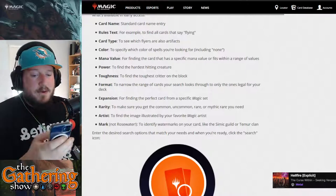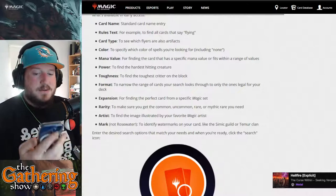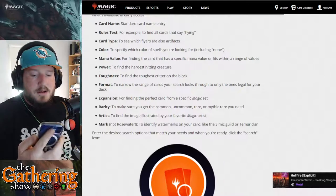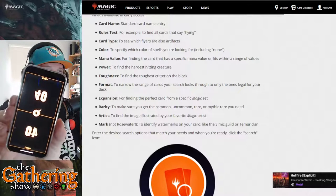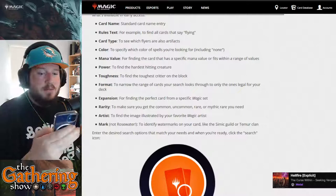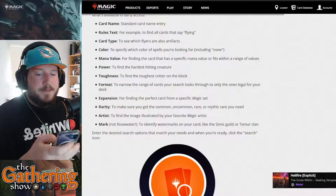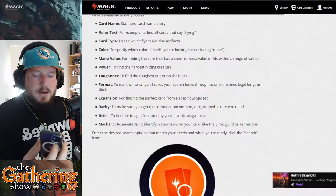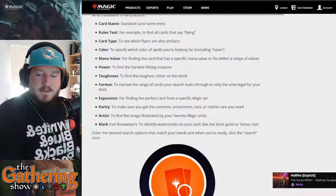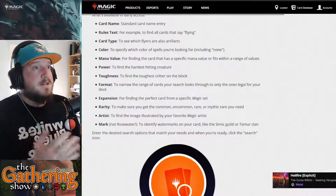I prefer the Command Zone life counter. I know it's Commander-focused, but you can easily change the starting life to 20 instead of 40. It keeps your phone awake, it's sleek, you can support other channels like Tolarian Community College and Command Zone, and you get cool little backgrounds for your squares.